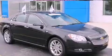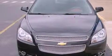This is a 2008 Chevrolet Malibu. It features a 3.6-liter six-cylinder engine and a six-speed automatic transmission.